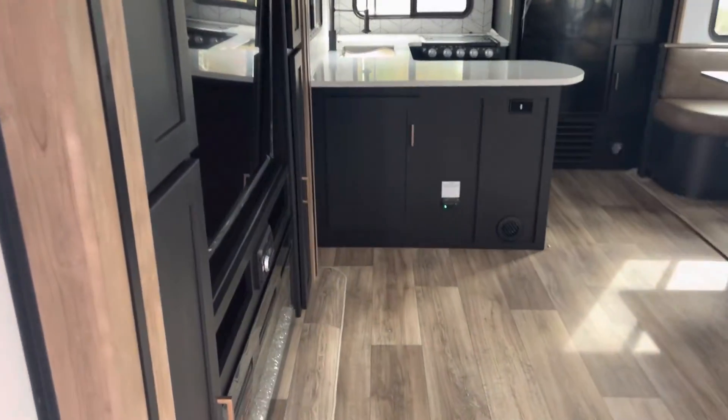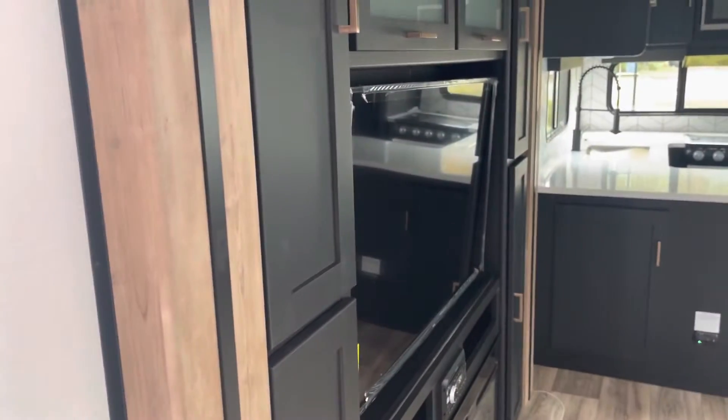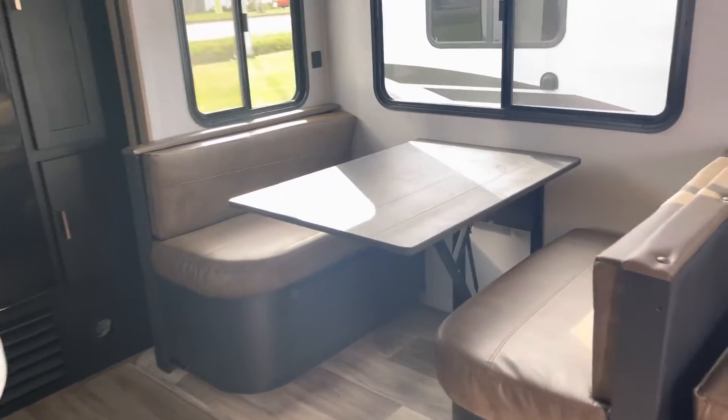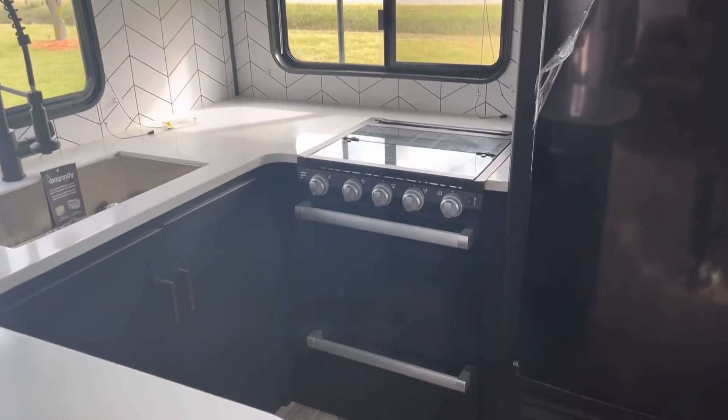Kitchen in the rear, living room in the middle here. We have your theater seating directly opposed to your 50 inch television and your 40 inch fireplace. Booth seating here in the rear. Pantry and a 12 volt fridge freezer combo. Three burner range, extra large stove, nice microwave, and plenty of cabinet storage. Plenty of counter space also.